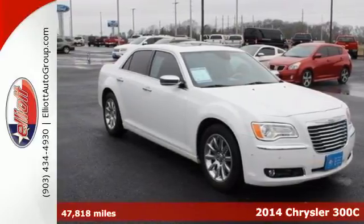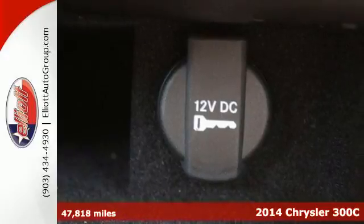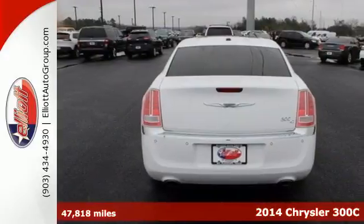Here's the 2014 Chrysler 300C. Comprised of top-notch materials and quality craftsmanship, this vehicle is sure to impress.